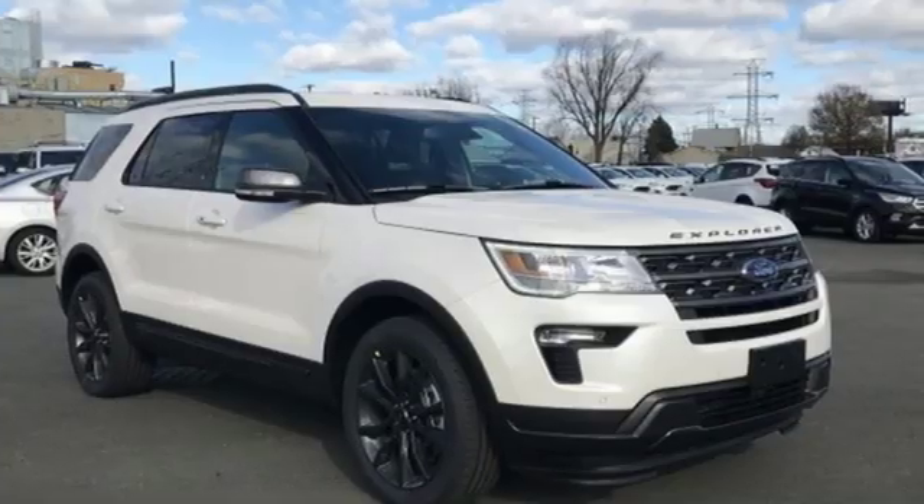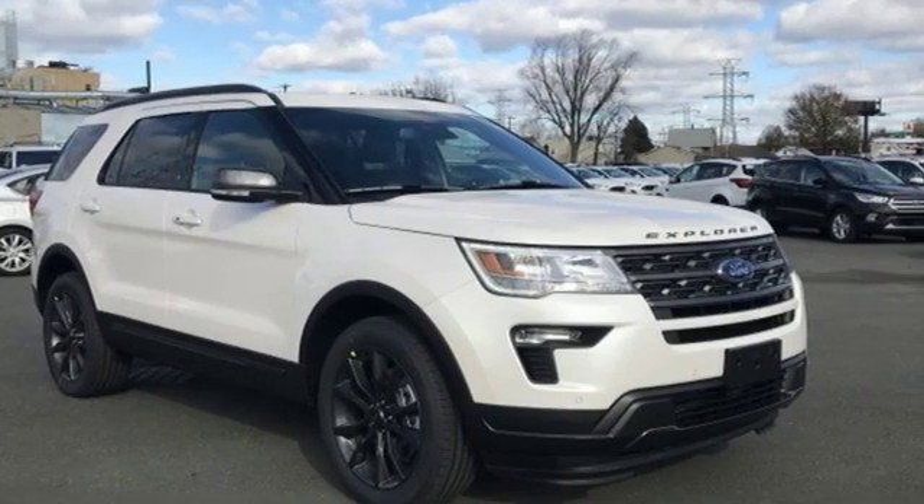Every generation has its Ford, this one's yours. Hurry in today for a test drive.